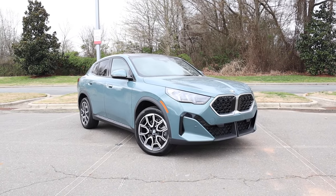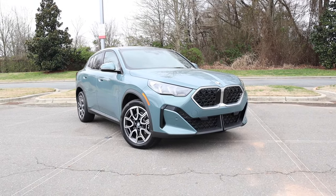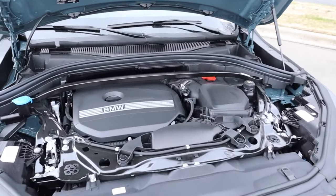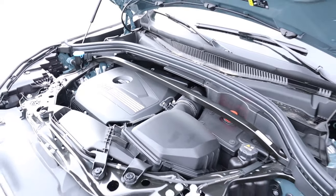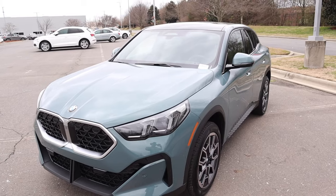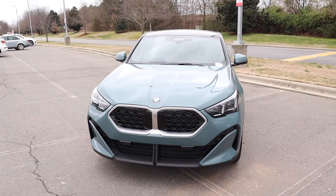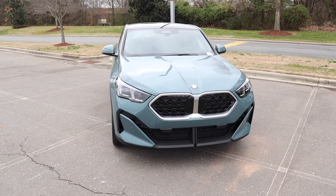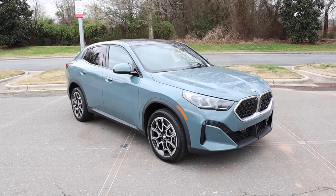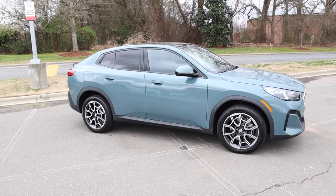This X2 is finished off in Cape York green metallic. MSRP is just over $50,000 and it's powered by the two-liter inline four-cylinder turbocharged engine, paired to a seven-speed automatic pumping out 241 horsepower and 295 pound-feet of torque. That power is sent through the XDrive all-wheel drive system, propelling this 3,800 pound SUV from zero to 60 in 6.2 seconds, with a top speed of 149 miles an hour. Fuel capacity is 14.3 gallons, with around 24 mpg in the city and 33 on the highway.